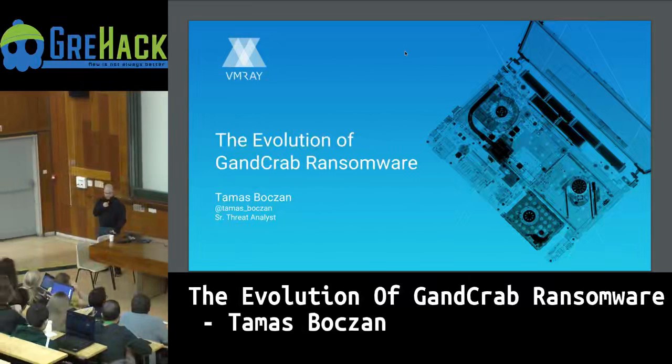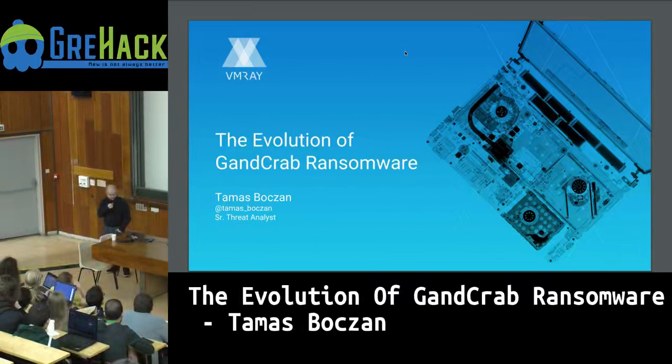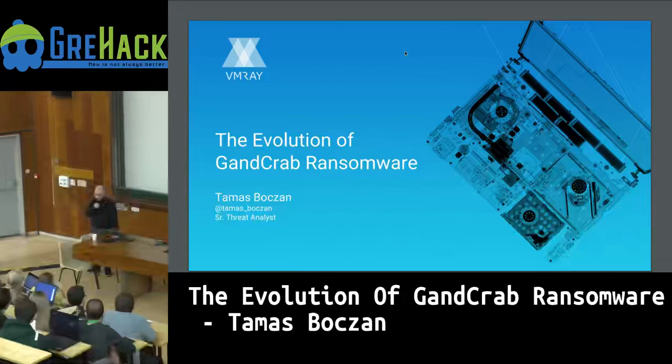I'm Tomás Bosán, I'm a malware analyst at VMRay, and I'm going to talk about the evolution of the GandCrab ransomware.